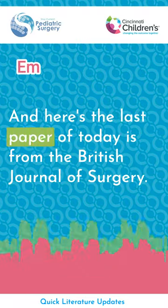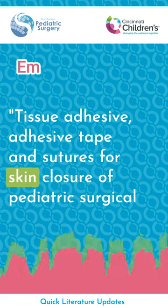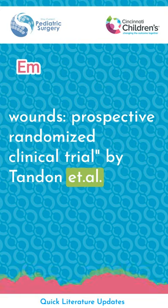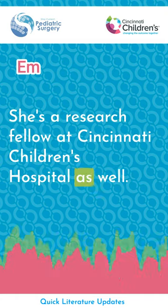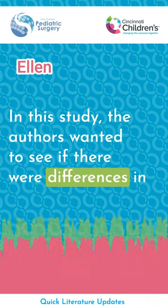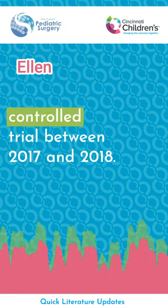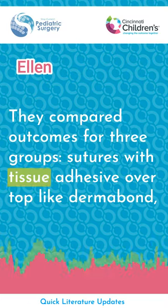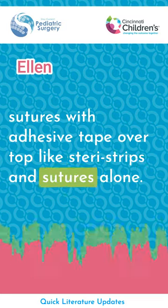The last paper of the day is from the British Journal of Surgery: Tissue Adhesive, Adhesive Tape and Sutures for Skin Closure of Pediatric Surgical Wounds — a prospective randomized clinical trial by Tenden et al., summarized by Ellen N. Sisko, a research fellow at Cincinnati Children's Hospital. In this study, the authors compared wound outcomes for three groups: sutures with tissue adhesive over top like Dermabond, sutures with adhesive tape over top like SteriStrips, and sutures alone.